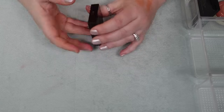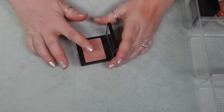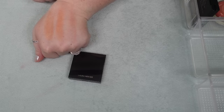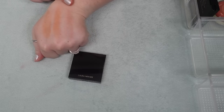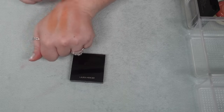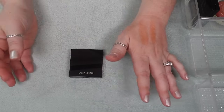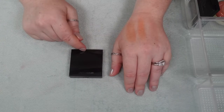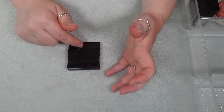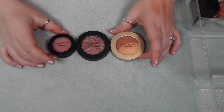I have one Laura Mercier Color Infusion Blush in the shade Chai. I really like this — it's probably my most neutral blush. And because I got rid of the Kaleidos one that's very similarly shaded to this, I prefer this formula. So I'm going to hold on to this one because when I'm looking for something super neutral, this is the blush I think of — it's just lightly pigmented. If I'm doing a more vibrant eye look, I like to reach for this blush.